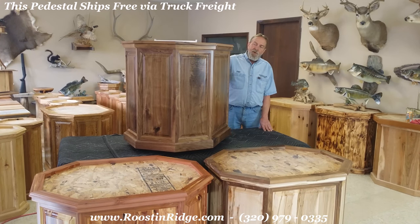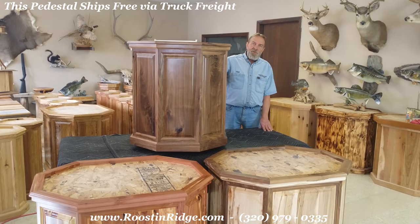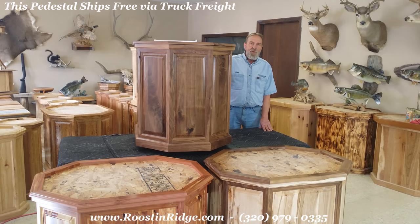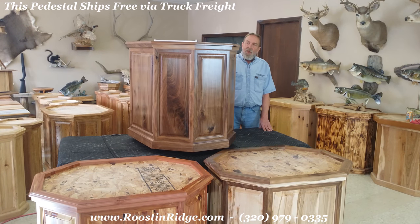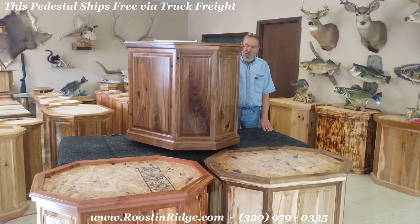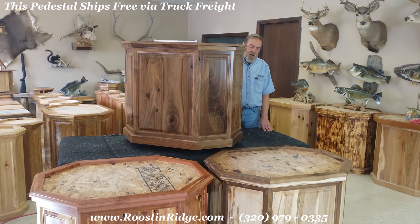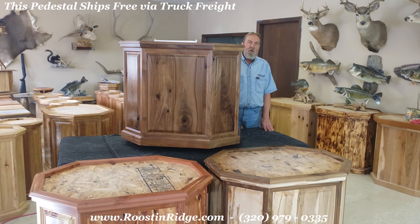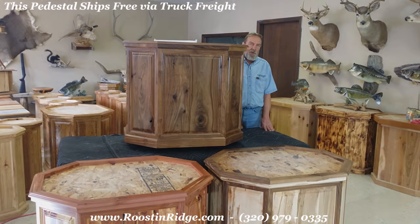Each panel in this raised panel pedestal is constructed of five pieces, just like a high-quality kitchen cabinet would be constructed. These pedestals need to be crated and are shipped by truck, and shipping to you is free as long as it's a commercial address. If you have any questions on that, please give us a call at 320-979-0335. Thank you.